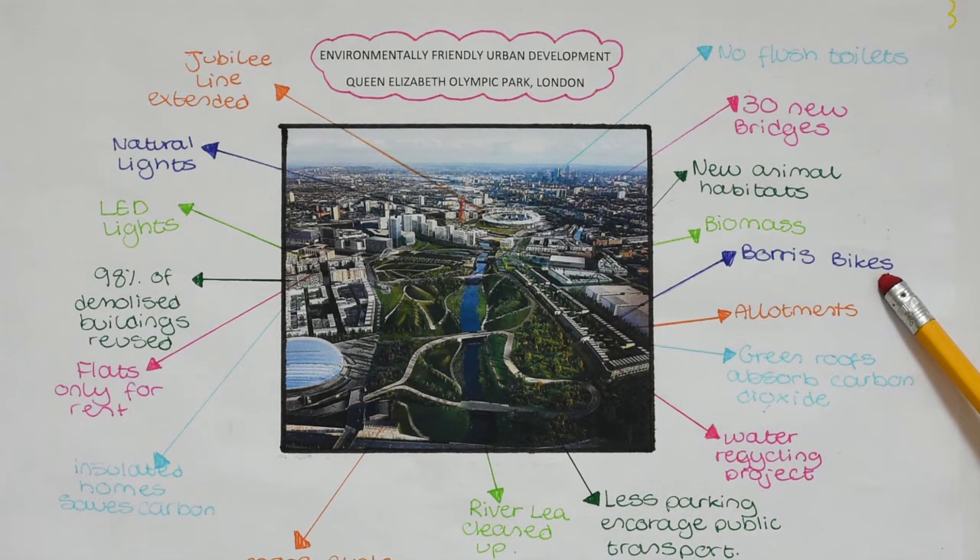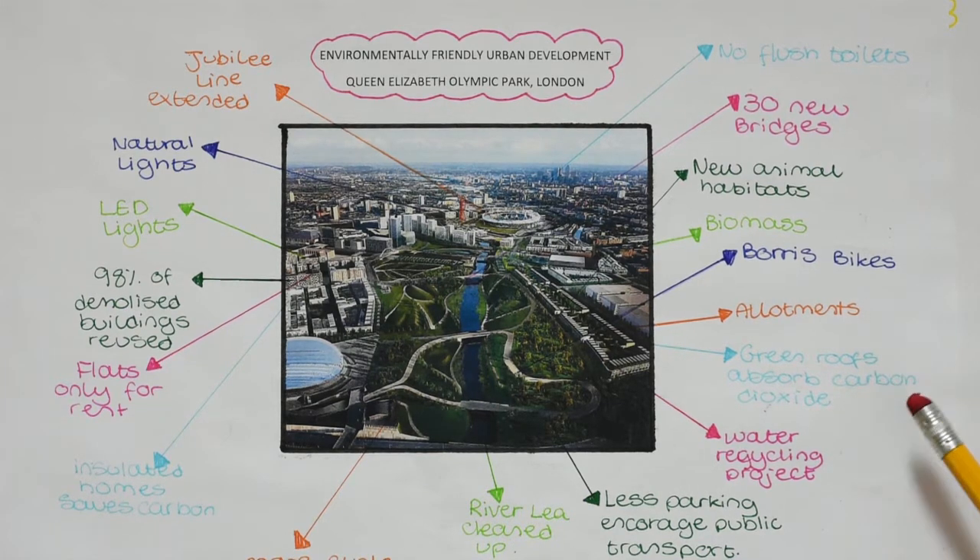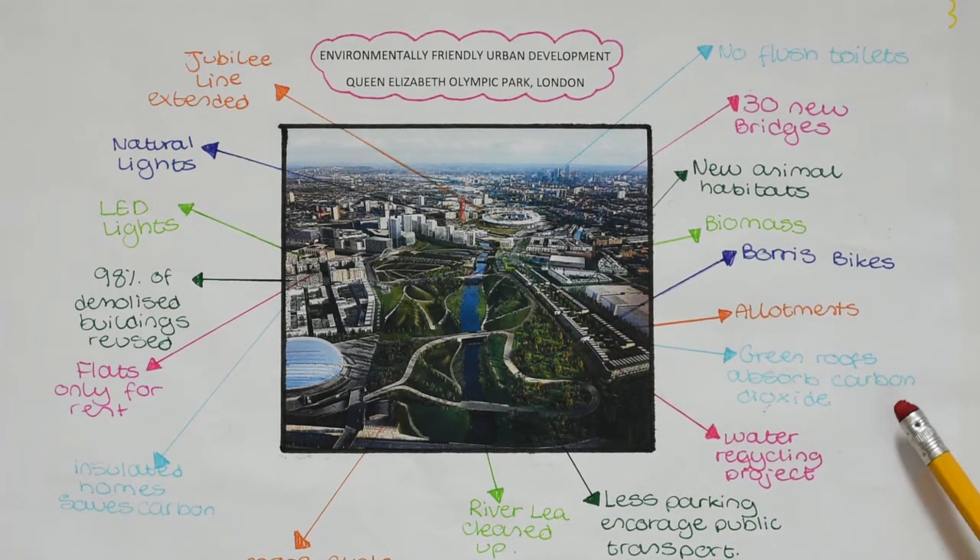Forest bikes keep people fit and don't pollute. Allotments located in the centre of residential blocks get people growing their own fruit and veg. Green roofs on top of tall buildings absorb carbon dioxide and encourage wildlife.